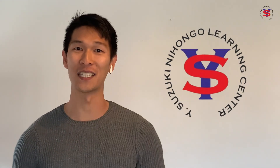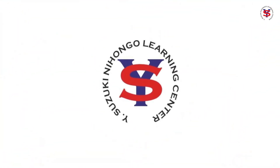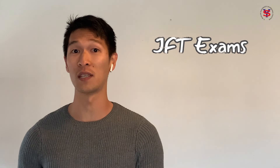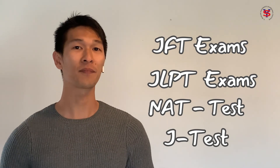Stay tuned for our next lesson. Next naman, pag-aaralan natin ang mga verbs in Japanese. For YS Online, thank you very much for watching. Ja, mata ne. For our full YS Online members out there, we have quizzes and other review materials for you, so be sure to take them so you can pass the required Japanese language exams, like the JFT A2 Basic Exam, the JLPT, the NAT Test, and the JTest. If you're interested in becoming a full member for our online program, be sure to check us out at www.ysnlc.com. See you next time.